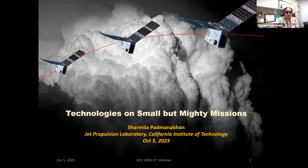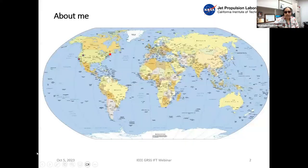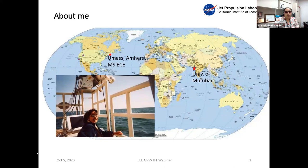I'm Sharmila Padmanabhan, and I work at Jet Propulsion Laboratory. I've been at JPL for about 15 years. I was born and grew up in India and did my undergraduate in electronics and telecommunication engineering. Like a lot of Indian immigrant students, I applied for grad school to come to the U.S. I got accepted at a number of schools and decided to go to University of Massachusetts, Amherst, which had a great remote sensing program. I worked on several ground-based radiometers under the advisership of Professor Steve Rising.